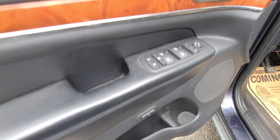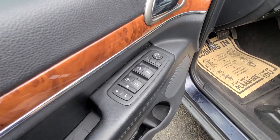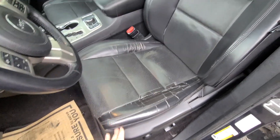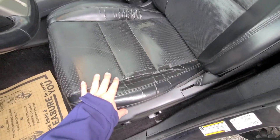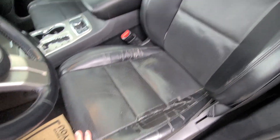Looks like it's got memory seats, power windows, locks, and mirrors as well. Window lockouts too. The only thing I noticed is this seat's not in the greatest condition — looks like someone used some electrical tape where there's a rip and they took care of that. But that's the only seat with an issue.